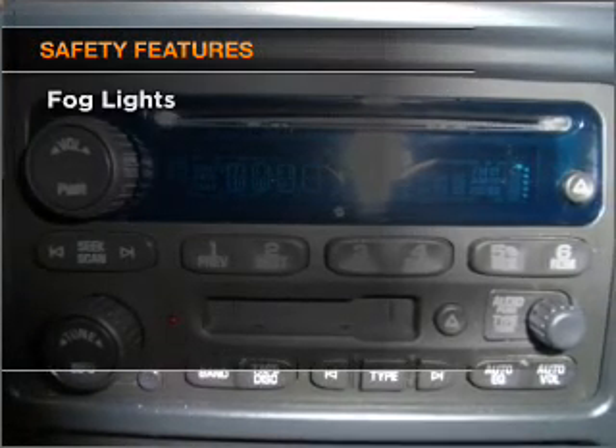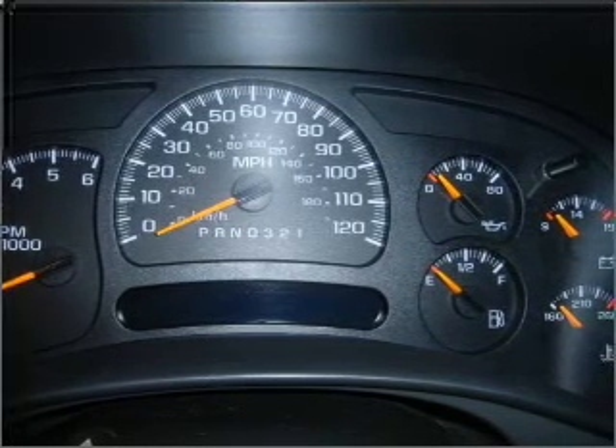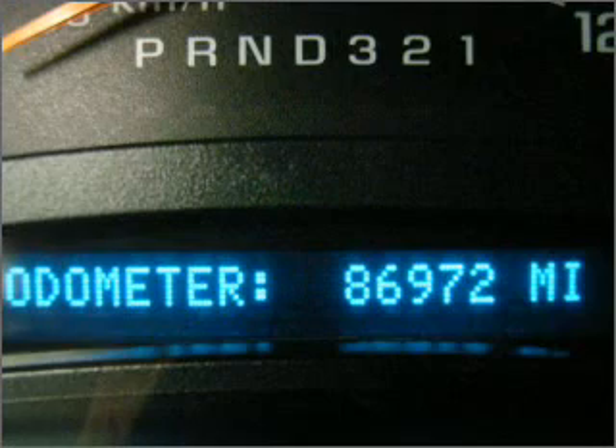If safety is a high priority, rest assured knowing that these top safety components are included — daytime running lights. Let us put you in the driver's seat today. Call or click to contact us.